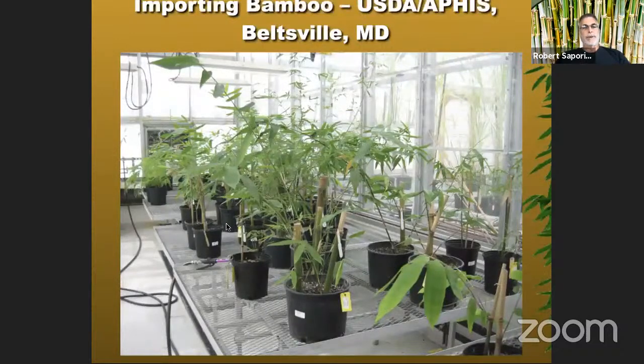The bamboos are kept at the USDA and tested over a period of at least a year, but usually about three years — so they're in jail for a while. After they're determined to be clean, they're sent to me and then we start propagating, growing, and testing them. Some of them people like, so we sell them.